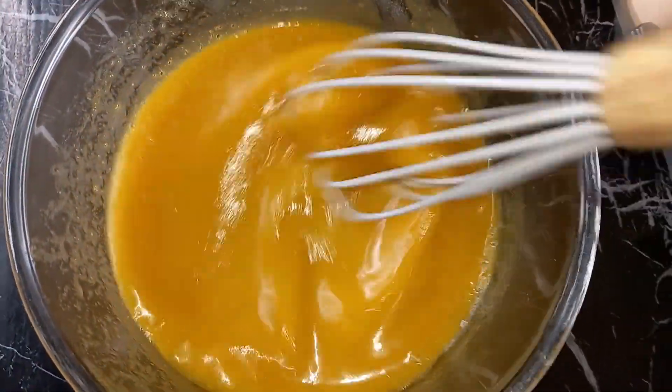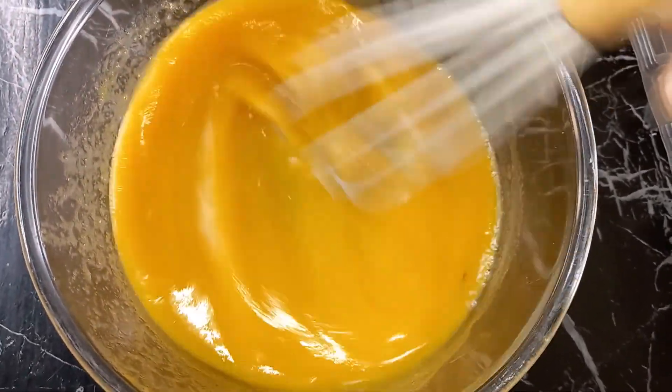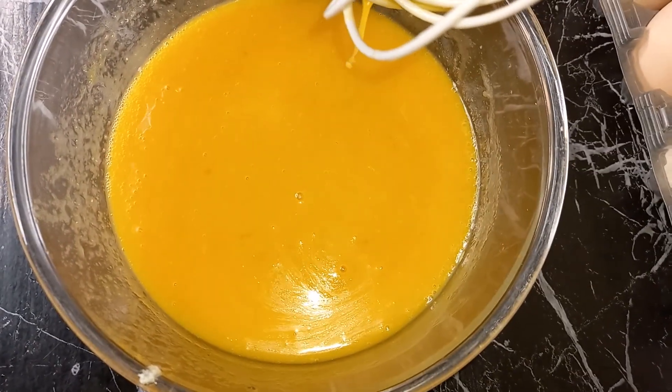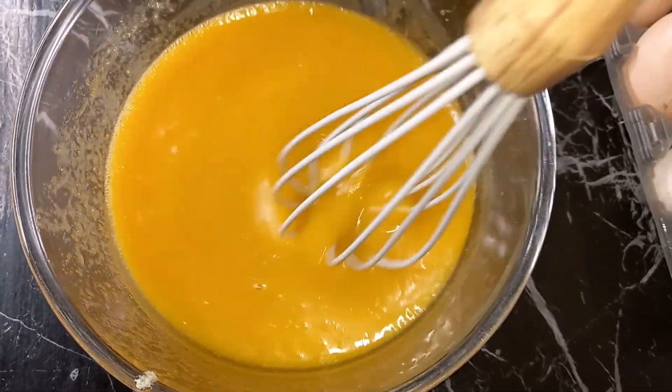You can imagine how good this smells. We pour the wet mixture into our dry ingredients and mix everything together. If you have a mixer, which I don't have, just pour the dry ingredients into a mixing bowl and continue adding this wet mixture. That is all.